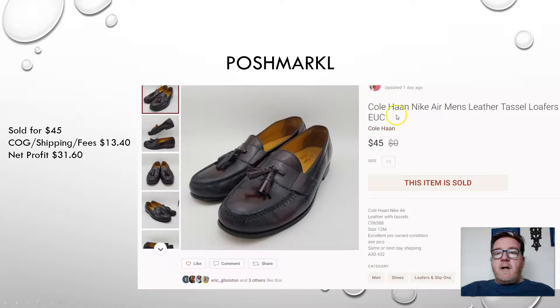Here we have a pair of Kohan shoes with Naki Air insoles, which make them very comfortable to wear. They're leather dress shoes with tassels. These were in excellent condition, size 12. Sold them for $45 on Poshmark, leaving me a profit of $31.60. I got these at the Goodwill Outlet bins or a thrift store — I don't remember which.